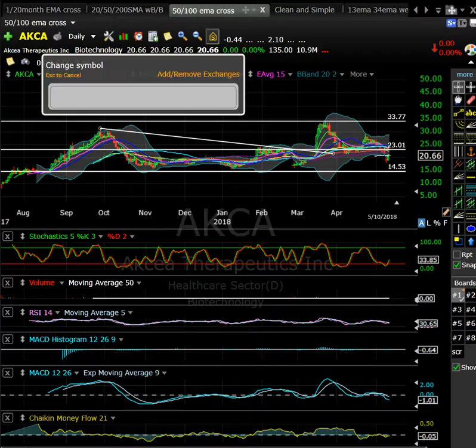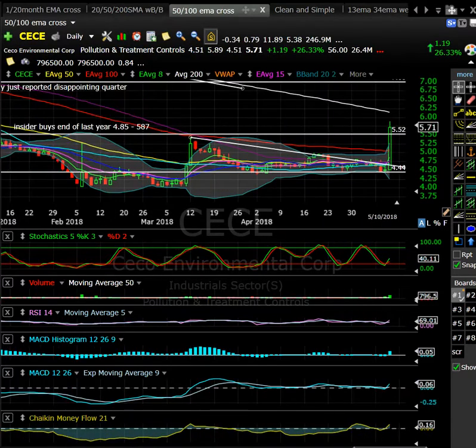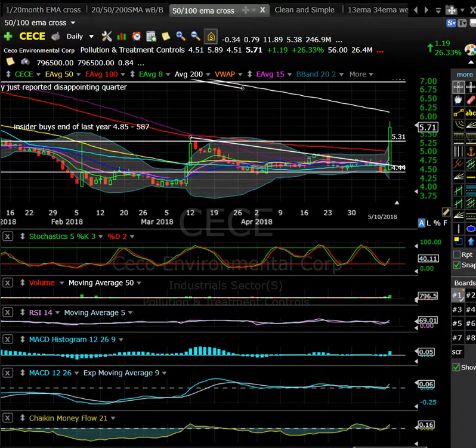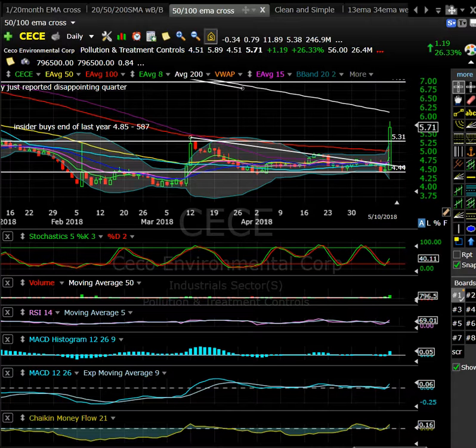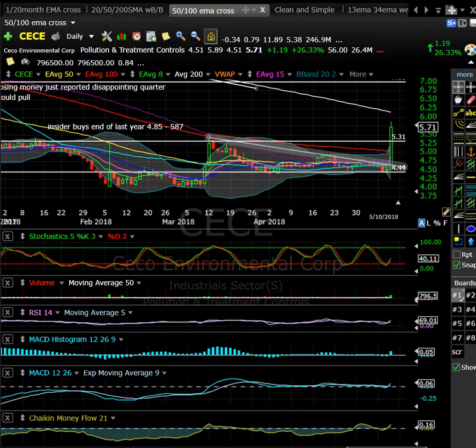CC had a nice pop yesterday and it's coming up into the 200-day. Maybe look for a red-to-green on this one — pullback into the $5.25 to $5.30 area, and then maybe we get a test of this 200-day moving average. It's got 26 million shares in the float and traded almost a million shares yesterday, so there was some liquidity there. This one could be worth keeping an eye on for a red-to-green day trade opportunity.